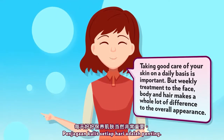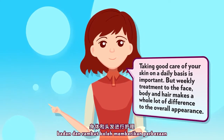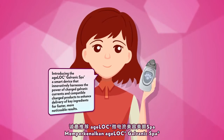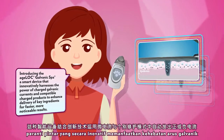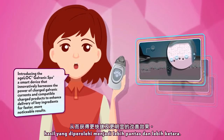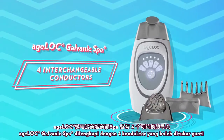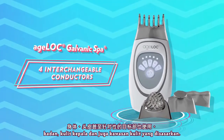Taking good care of your skin on a daily basis is important. But weekly treatment to the face, body, and hair makes a whole lot of difference to the overall appearance. Introducing the Agelok Galvanic Spa, a smart device that innovatively harnesses the power of charged galvanic currents and compatible charged products to enhance delivery of key ingredients for faster, more noticeable results. The Agelok Galvanic Spa comes with four interchangeable conductors that enable you to use the device on face, body, scalp, and even targeted spot areas.